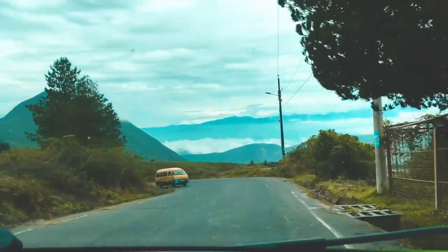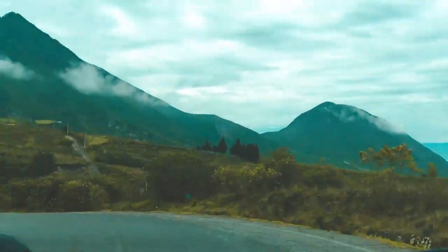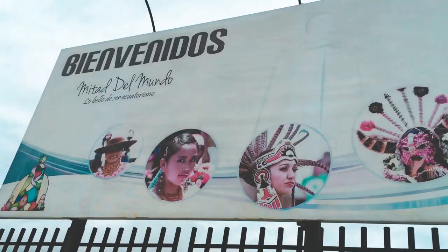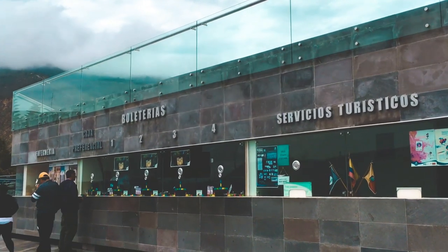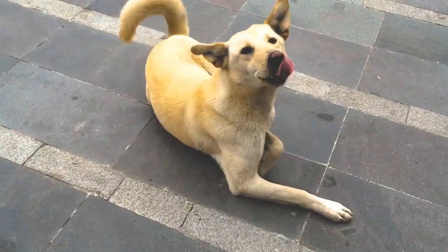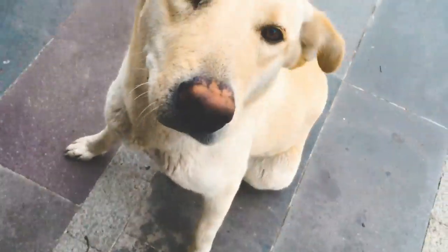Then we drove a little up north towards the middle of the world — the equator, for which Ecuador receives its name. The equator line is located inside a park that requires an entrance fee. If I remember correctly, the ticket cost about 2 US dollars.